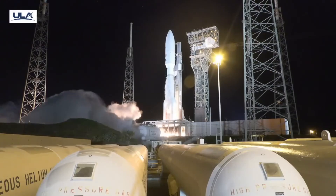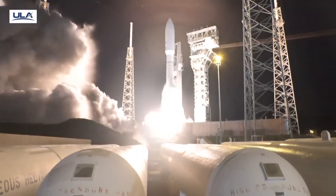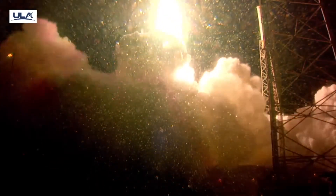We have ignition. Two. One. And liftoff of the United Launch Alliance Atlas V rocket.